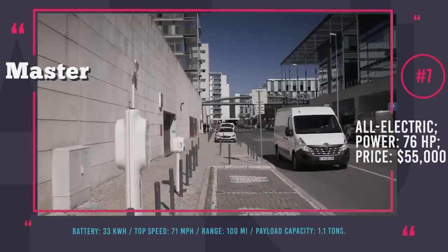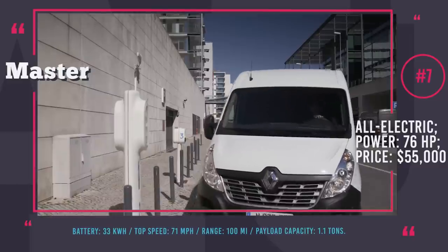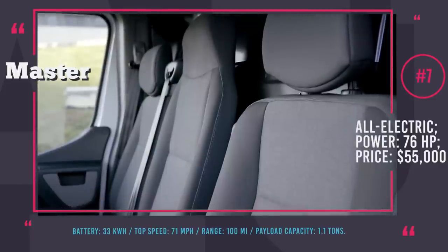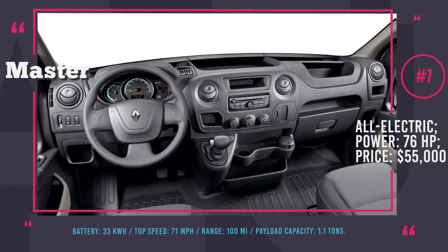The exterior design of this vehicle will not give away its electric nature; however, quiet and emission-free performance will let it operate within inner cities. So if you want to prepare your business for the future, consider the Master ZE, since sales have already started in early 2018.